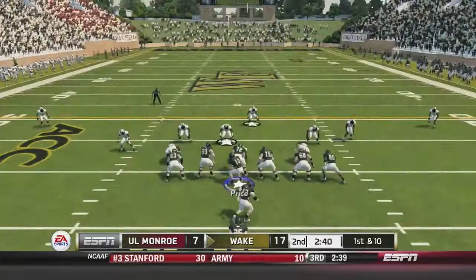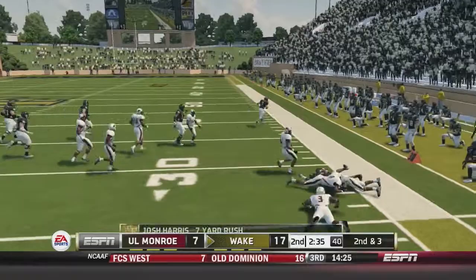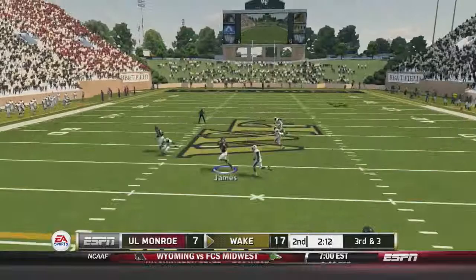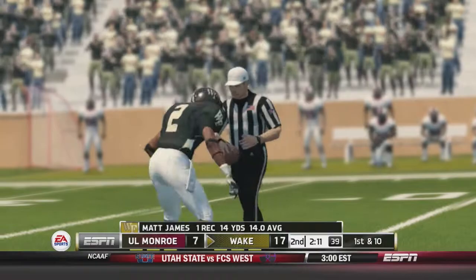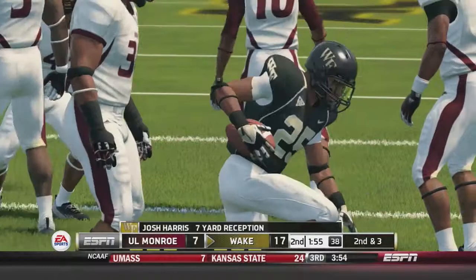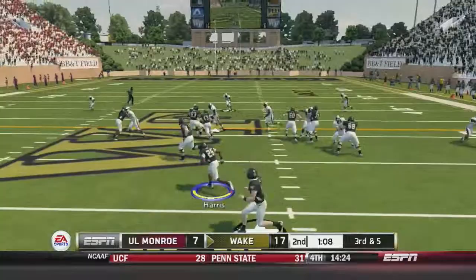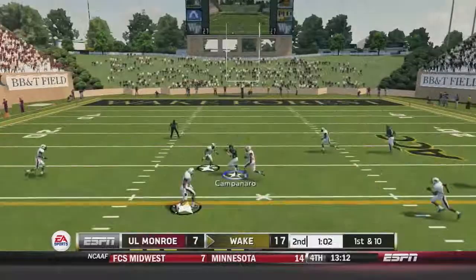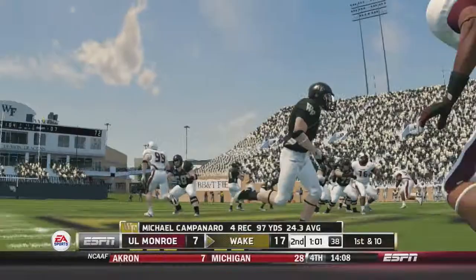Josh Harris gets the handoff, bounces it outside for a 7-yard carry. Tanner Price throws over the middle to Matt James for a 14-yard reception — his first of the day. Harris breaks a tackle for seven yards on the reception. Price gives it back to Harris, who pounds his way for a first down and more. Price throws to Michael Campanero, who makes another great catch — really showing off what he's got today.